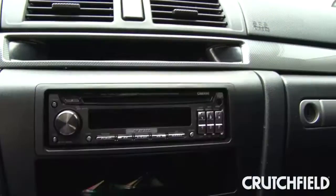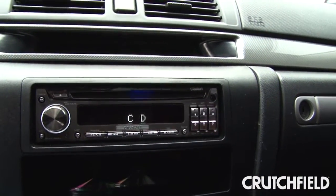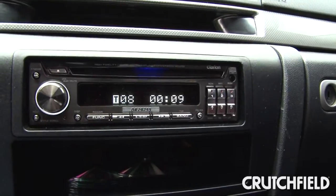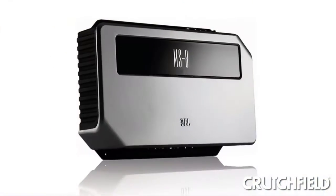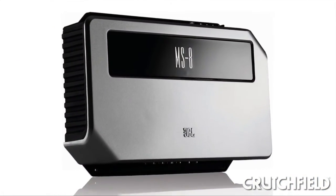As we move back, my source unit is a Clarion DRZ9255, a real high-fidelity sound cue head unit. From there, the signal is being fed to a JBL MS8, which does all the processing in the car.